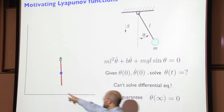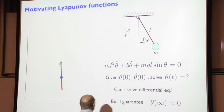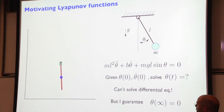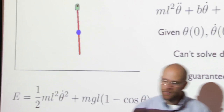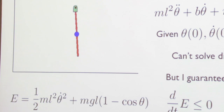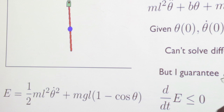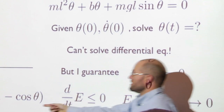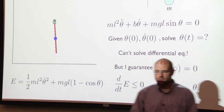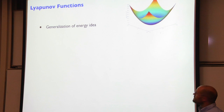I can write down the total energy of the pendulum — kinetic plus potential. The energy is always going downhill because of the damping. Since the only place where the energy is zero is when theta equals zero, the energy function gives me a proof that the system converges to that fixed point. That's exactly what a Lyapunov function is. We generalize the idea of energy to more complicated systems. I just need to find some scalar function V(x) that's always greater than zero except at the origin, and where V-dot — partial V over partial x times f — is always less than zero.